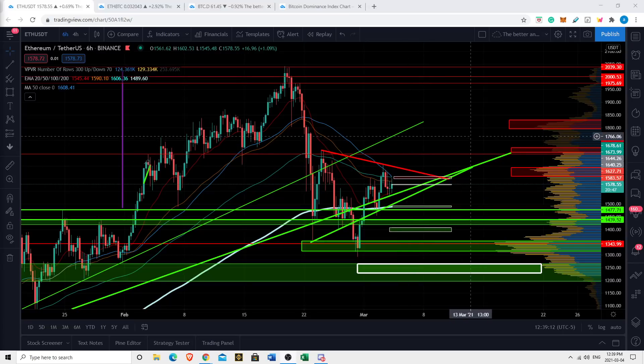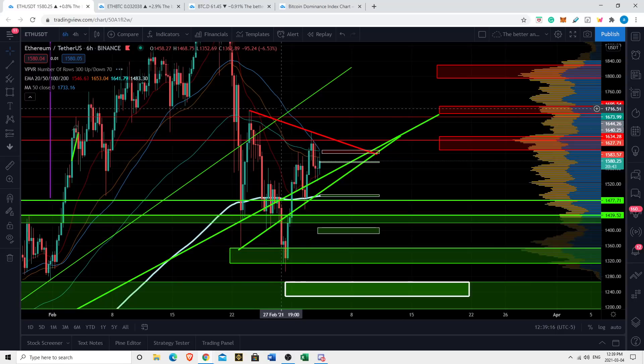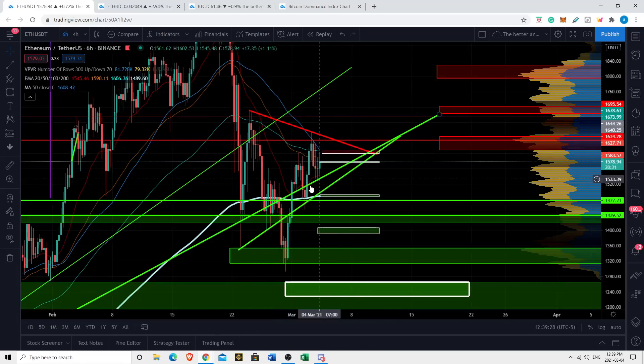Ladies and gentlemen, I'm here to bring you a very important update on Ethereum. In this video we're going to run through some technical analysis, talk about what I see happening both short-term and long-term, discuss some major macro news events and giant catalysts you need to be aware of, and discuss this wedge and breakout that we're very likely to soon have with Ethereum.